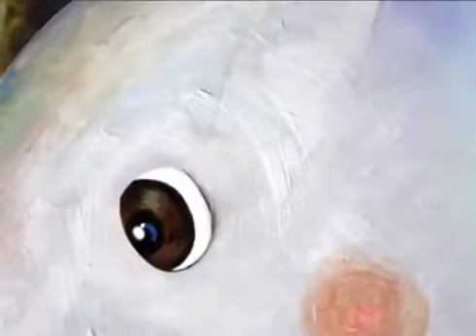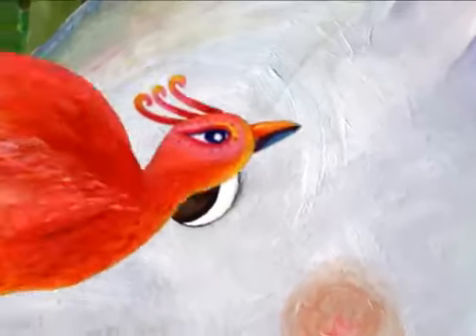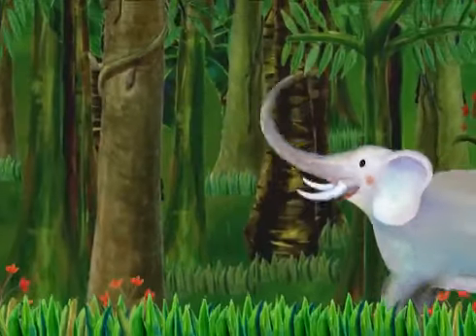No, I think it's a trunk, said the fifth child. No, I think it's a fan, said the sixth child. What do you think it is? When you put them together, it's an elephant.